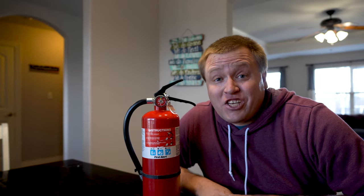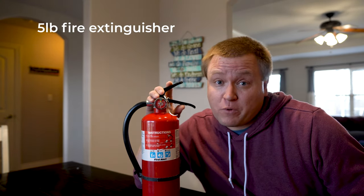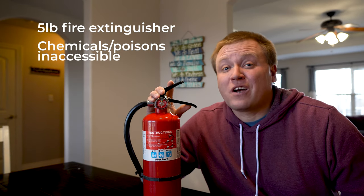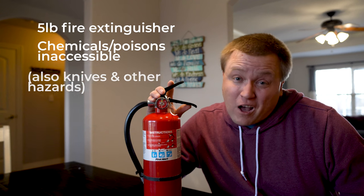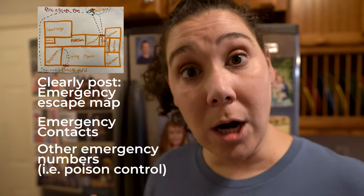In the kitchen area, you have to have a fire extinguisher — a minimum of five pounds. At first we only had a three pound so we had to upgrade. Chemicals, flammables, or anything poisonous to children must be inaccessible and locked up. We locked up the more dangerous stuff and put things we accessed a lot on an upper shelf. You also need to have an emergency escape map drawn out of the house, with escape routes and emergency contacts clearly posted — we posted ours on the fridge.